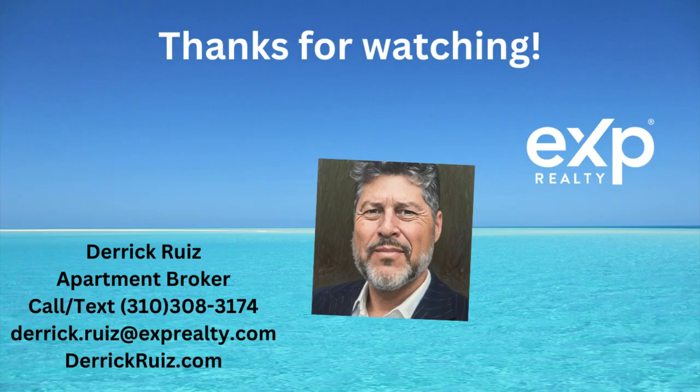DSTs aren't right for everybody, but for the right person they're a great investment and it may be right for you as well. Thanks for watching. This is Derek Ruiz with EXP Realty Commercial. Talk to you soon.